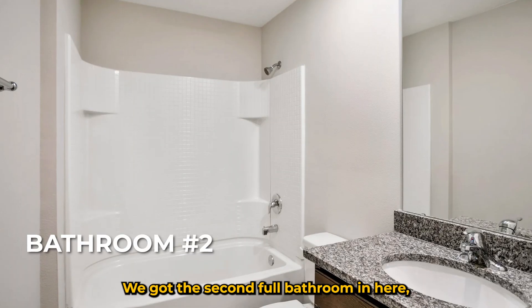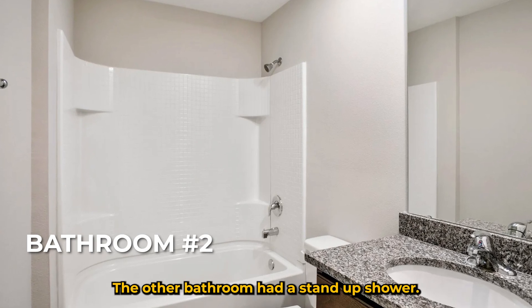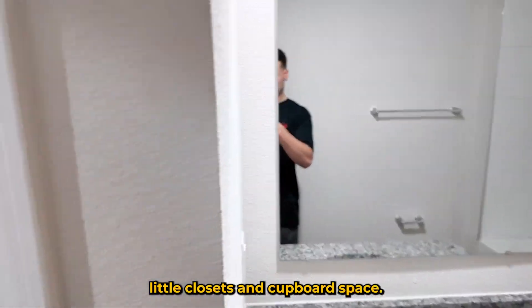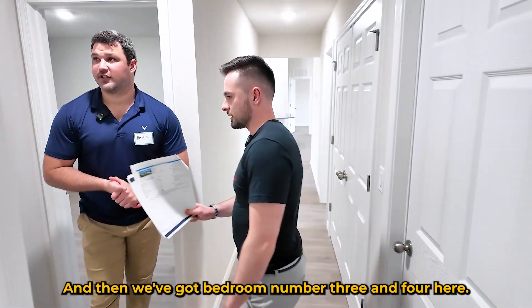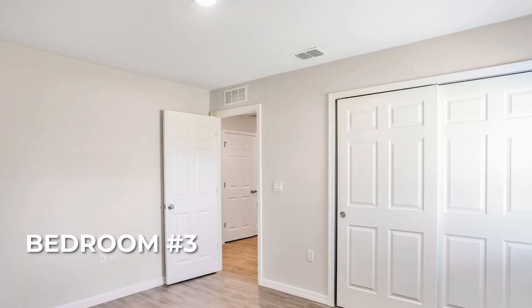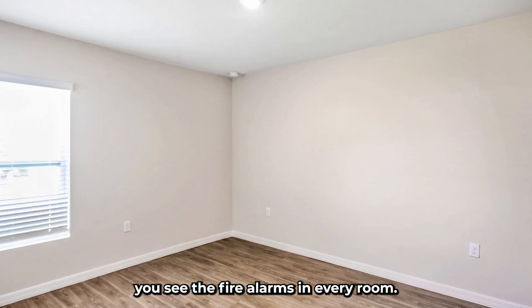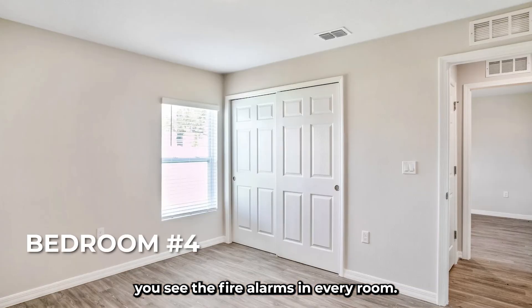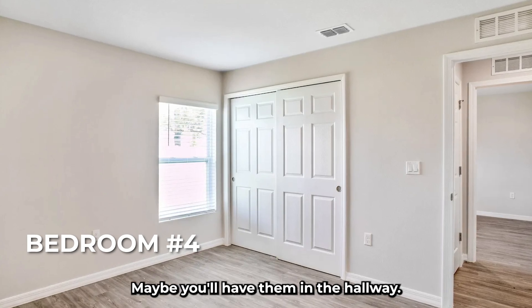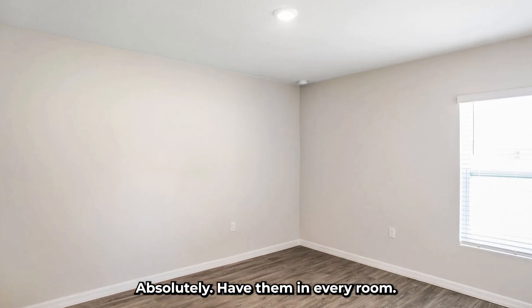We've got the second full bathroom in here — this one's got a soaking tub, while the other bathroom has a standup shower. There's lots of storage space in these bathrooms with little closets and cupboard space. Then we've got bedrooms three and four. One thing I noticed is the fire alarms in every room — safety throughout the whole house. It's not common in a lot of older Florida builds, but new code requires it in every single room.